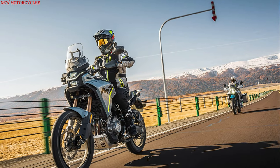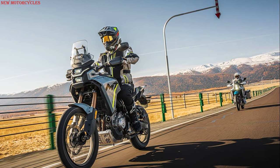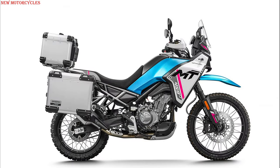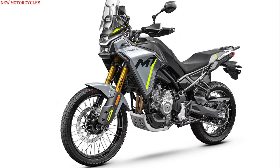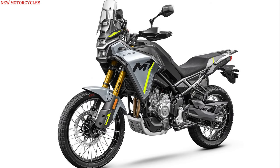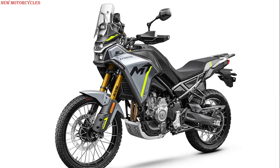CFMoto plans to release the 450MT in the first quarter of 2024 with two color options — Zephyr Blue and Tundra Gray — at an approximate price of €5,500 to €6,500.